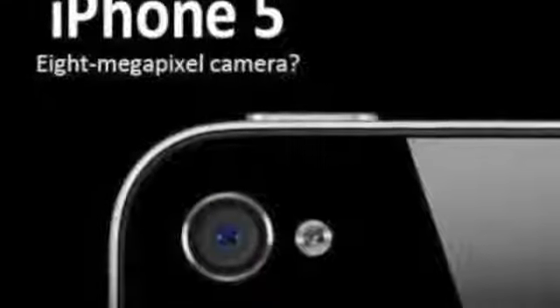Of course it's going to have an 8 megapixel camera, possibly with 1080p HD video recording. That'd be pretty sweet on a phone.